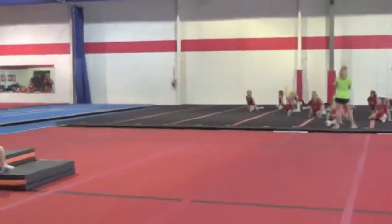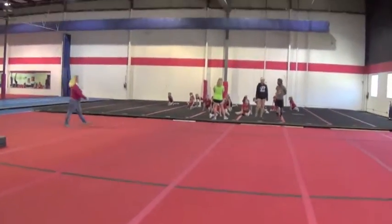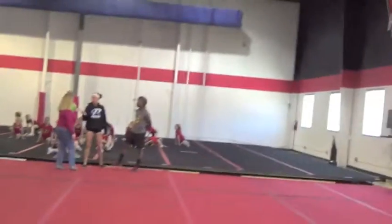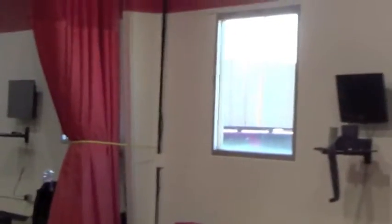And then you walk into the gym entrance here and we have a little pro shop area set up over here, and we have our full school floor right here in the red. Behind it we have one of our spring floors with our all-star teams practicing on it. And then up on the wall we have some TVs mounted with Apple TV equipped so that the kids can watch their routines and any skills that they may be working on.